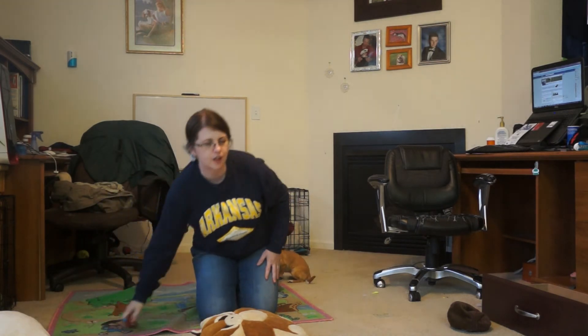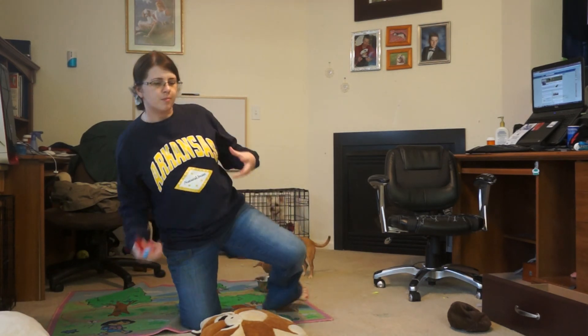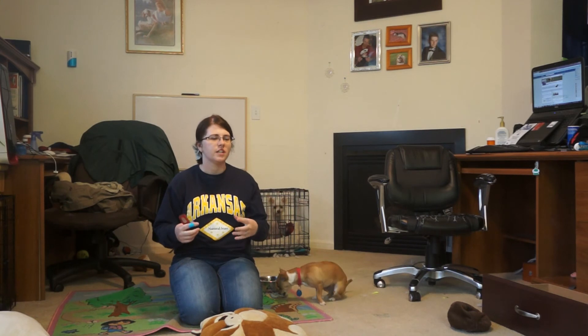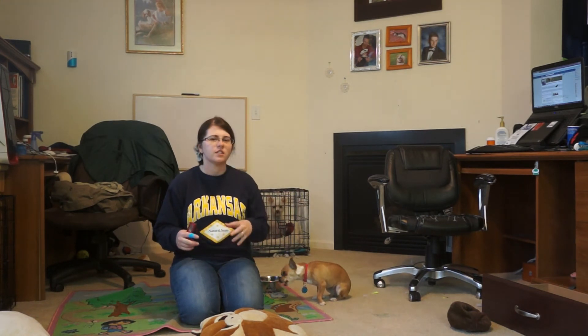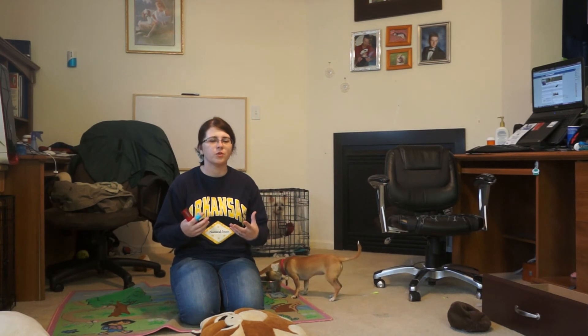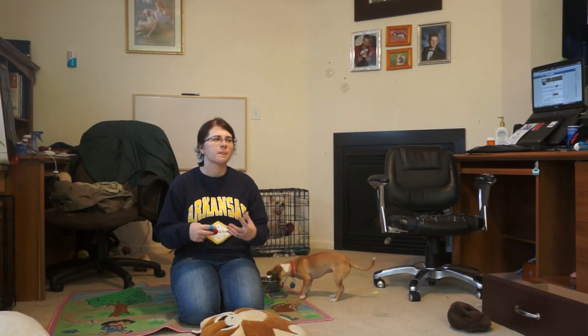And that's our lesson for today — how to get your dog to be smart. We're going to turn our dogs into little geniuses instead of little robots who only do what we've taught them to do. We want them to think on their own and make their own choices.